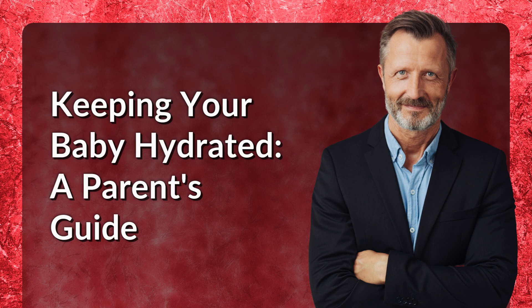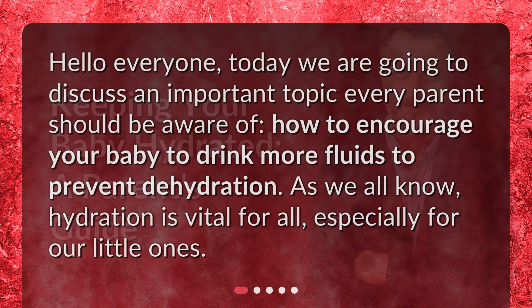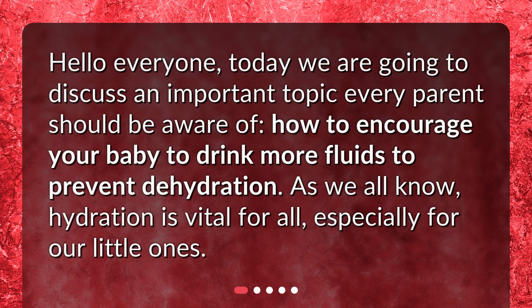Keeping Your Baby Hydrated: A Parent's Guide. Hello everyone. Today we are going to discuss an important topic every parent should be aware of — how to encourage your baby to drink more fluids to prevent dehydration.